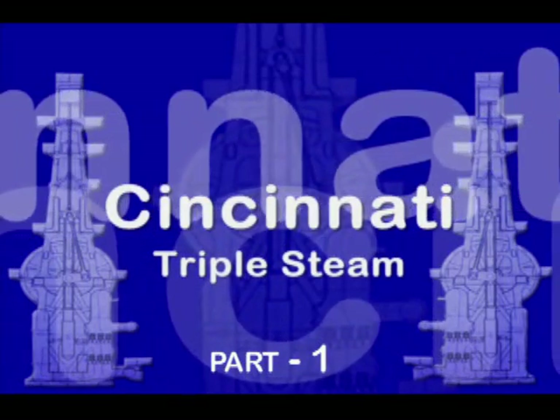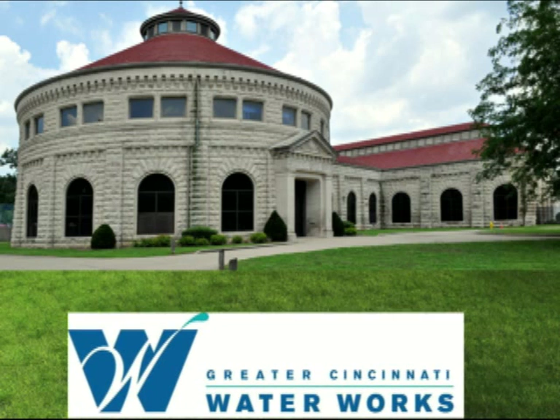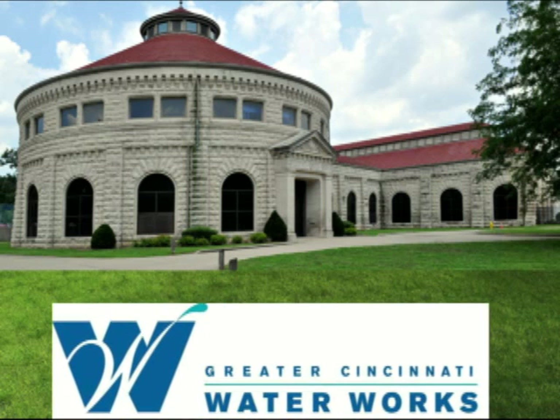Hello, and welcome to Cincinnati Triple Steam, Part 1, located at the Greater Cincinnati Water Works, Cincinnati, Ohio, USA.